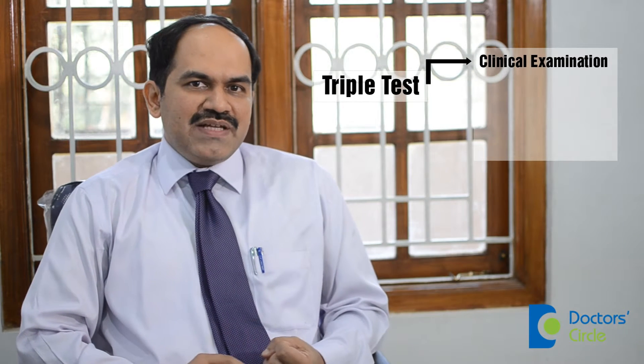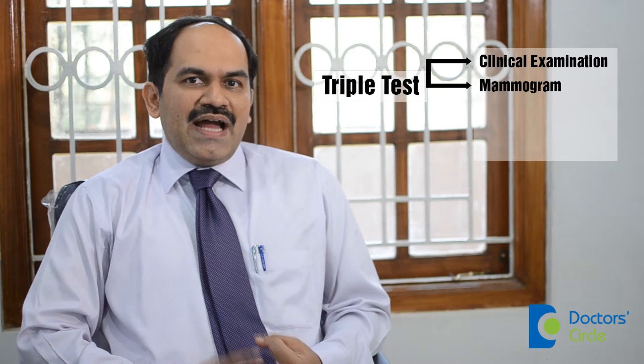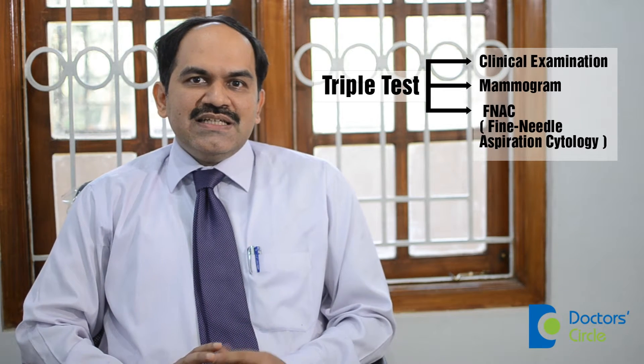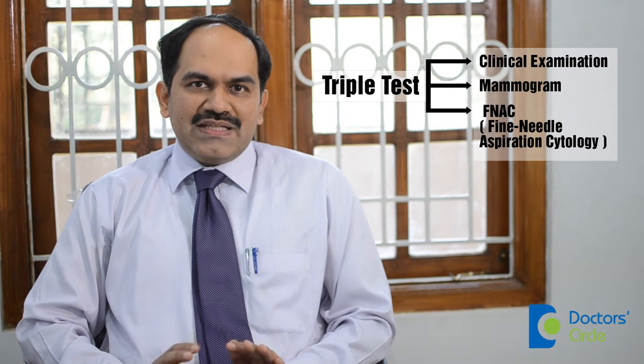These three things are known as the triple test: clinical examination, mammogram, and FNAC or fine needle aspiration cytology. These are the three tests which are normally done for the diagnosis of breast cancer. Once breast cancer is diagnosed, the doctor may order further tests like an x-ray of the chest, ultrasound of the abdomen, or in some cases higher tests like CT scan, MRI, or PET scan.